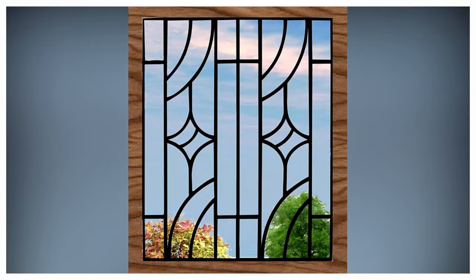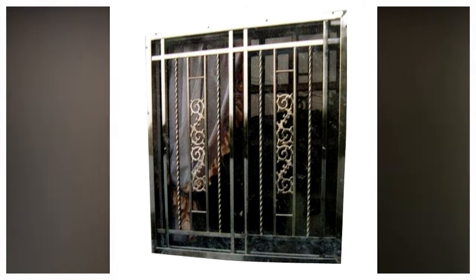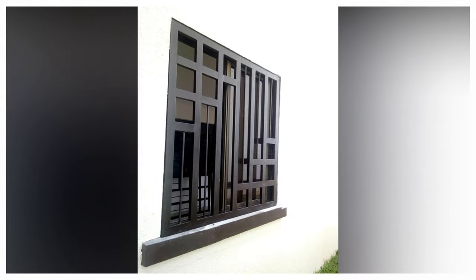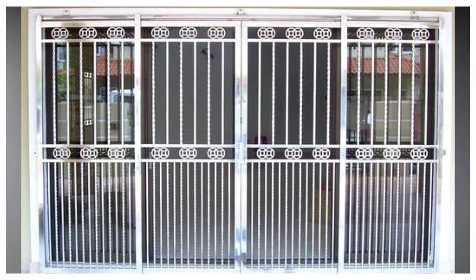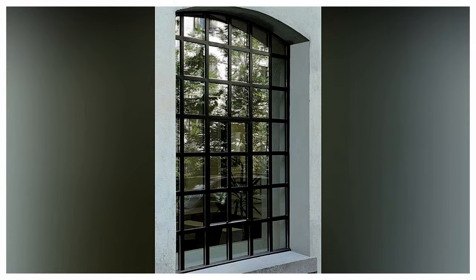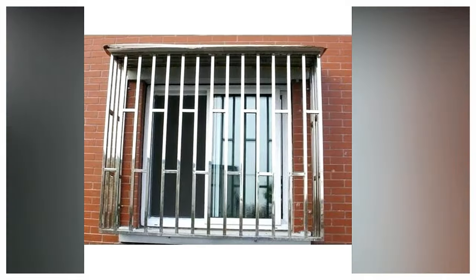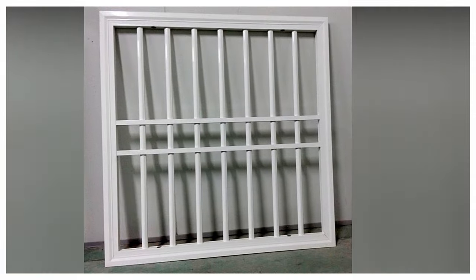Iron window grill designs are slightly vintage and extremely sensible. The iron window grills can be easily incorporated with a standard window. This will not only add a simple design but also strengthen your house outlook. Since iron is both durable and strong, incorporating iron window grills with a bay window can be extremely robust, amplifying the security of the living area. You can easily customize these grill designs as per your choice and add the perfect blend of security with beauty.